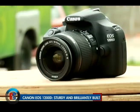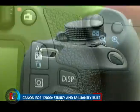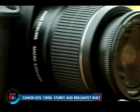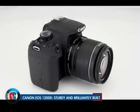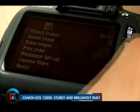Canon has given the camera an improved look and feel compared to the 1100D. The deep grip and textured coating gives it a feel of quality and also makes it easy to hold. You can also easily use it with a single hand for auto-shooting mode.